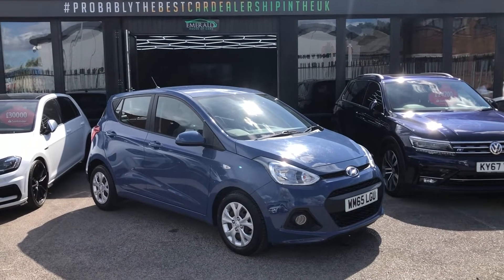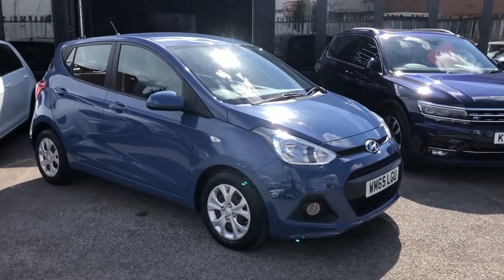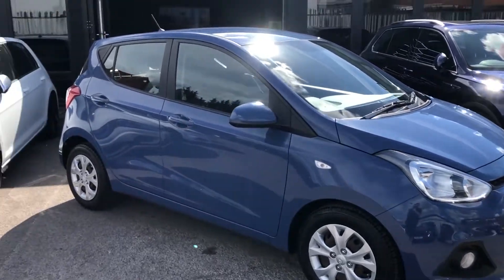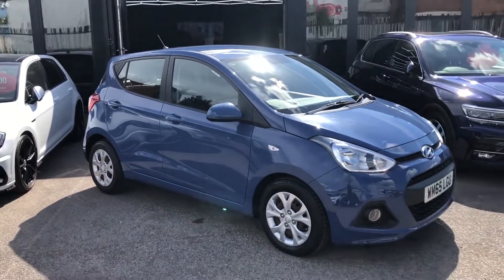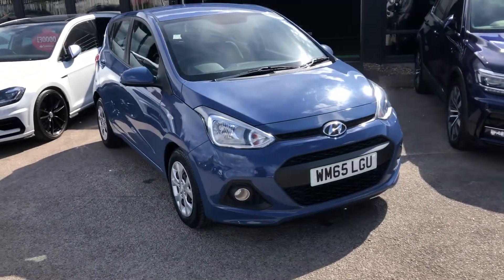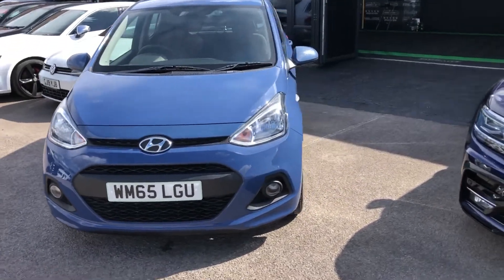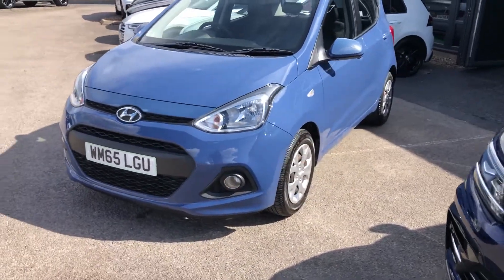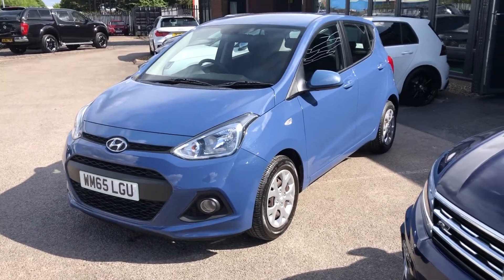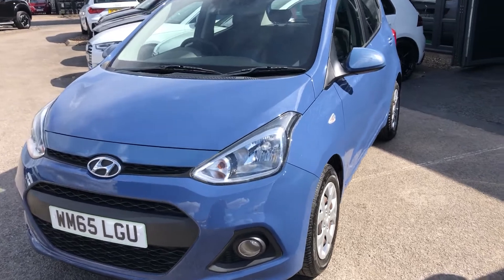Hello there guys, and welcome to this quick virtual walk-round of one of the most popular city cars in history, the Hyundai i10. The car manufacturers really broke the bar when they made this in terms of city car — great economy, low running costs, good styling, great reliability, massive warranty when buying new. What I'm here to do is show you why this should be your next car if you're looking for a budget-friendly city little whip.